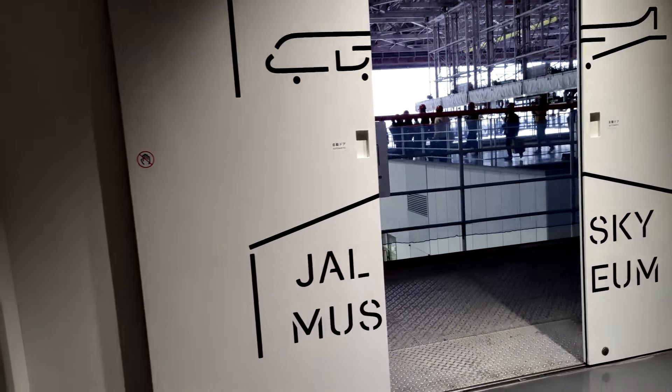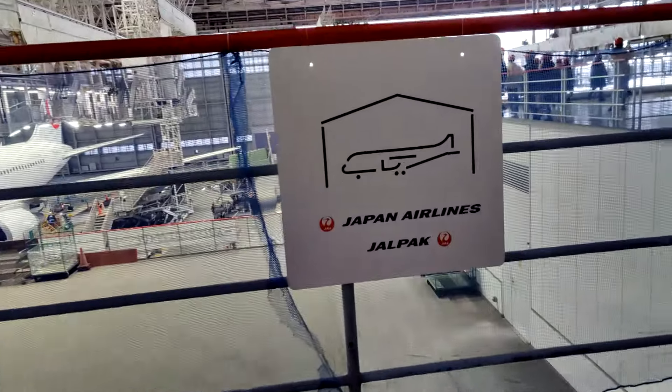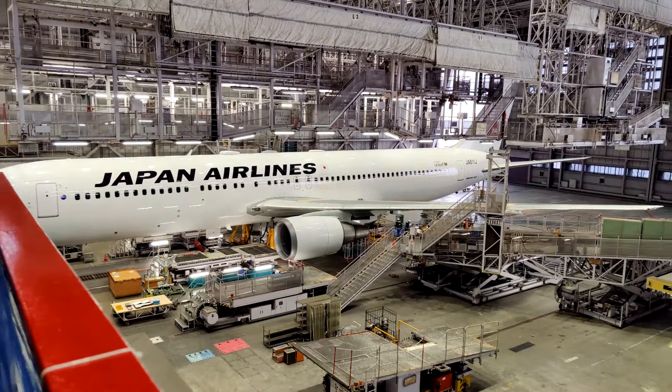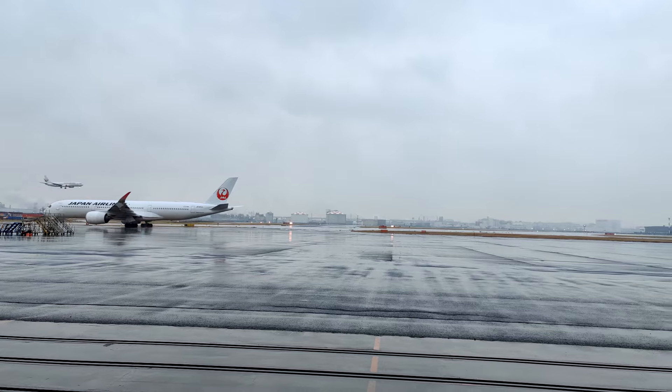Today, I'm going to take you along a tour run by Japan Airlines near Haneda Airport that is free for anyone to go and see. If you love aviation or just want something new to see while in Japan, keep watching.